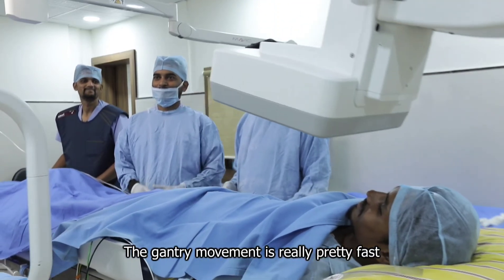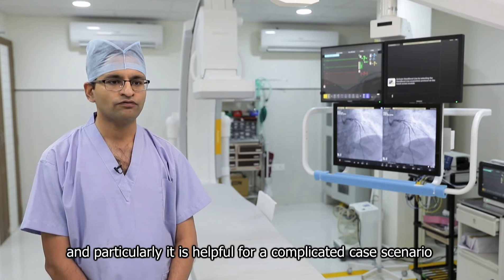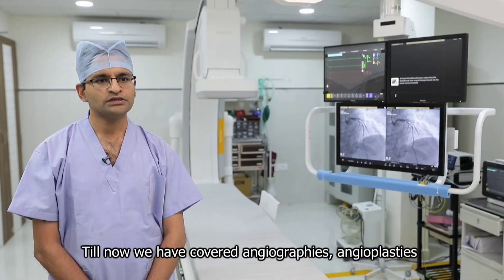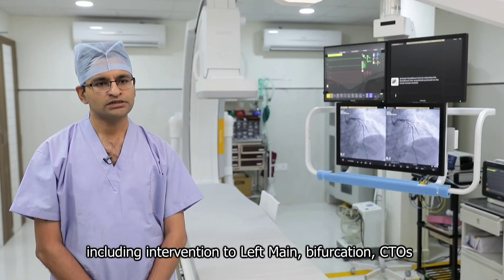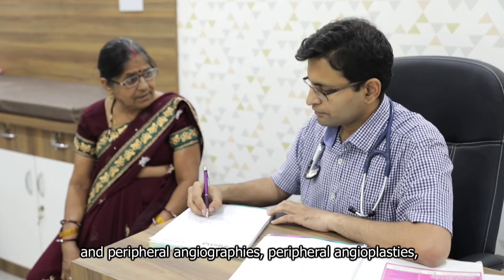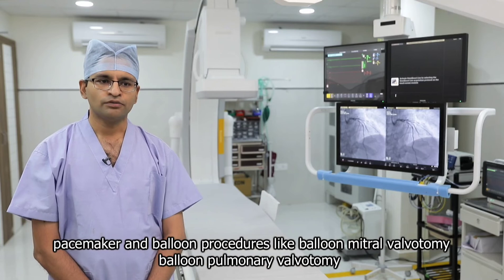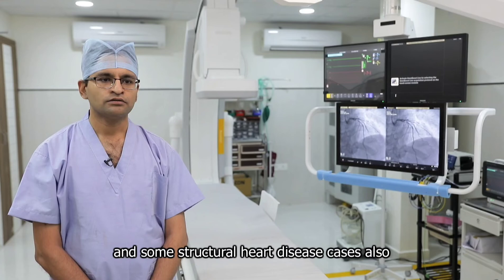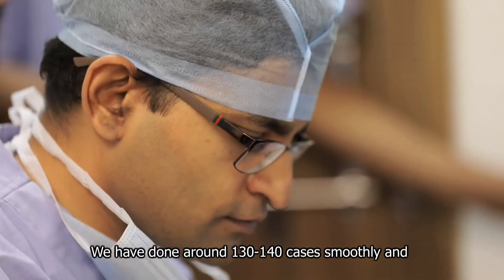The gantry movement is really fast, and particularly helpful in complicated case scenarios when you have to shift things quickly in emergencies. Till now we have covered angiographies, angioplasties including interventions to left main, bifurcation, CTOs, peripheral angiographies, peripheral angioplasties, pacemaker and balloon procedures like balloon mitral valvotomy, balloon pulmonary valvotomy, and some structural heart disease cases also. We have done around 130 to 140 cases, and smoothly.